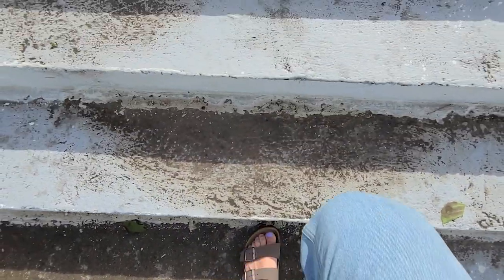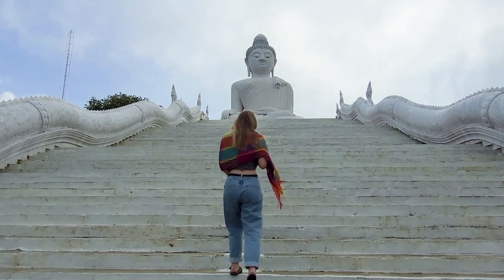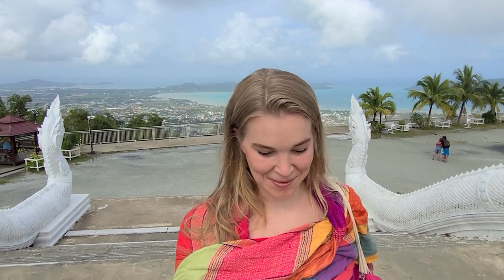Let's start with the Big Buddha. After a very steep climb I've just arrived at the Big Buddha, which has to be one of the most famous sites in Phuket. It was built in 2004 and it's 45 meters tall, so it actually means you can see it from pretty much all over the island.